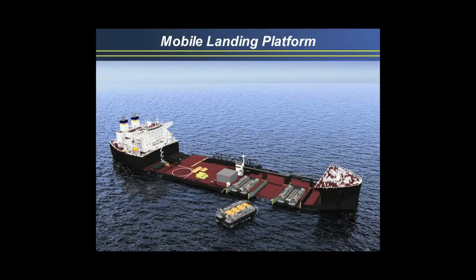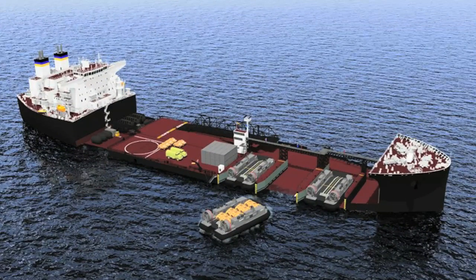So imagine MRAPs — kind of a thing. You can offload that. You can put a fleet hospital on this thing, you can put trucks on this thing. Your imagination can kind of run. That centerpiece — the red area — is about the same size as a big deck amphib flight deck.